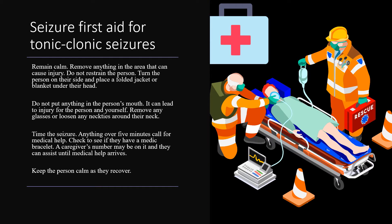If you witness someone have a tonic-clonic seizure, remain calm. Remove anything in the area that can cause injury. Do not restrain the person. Turn the person on their side and place a folded jacket or blanket under their head. Do not put anything in the person's mouth — it can lead to injury for the person and yourself. Remove any glasses or loosen any neckties around the neck.